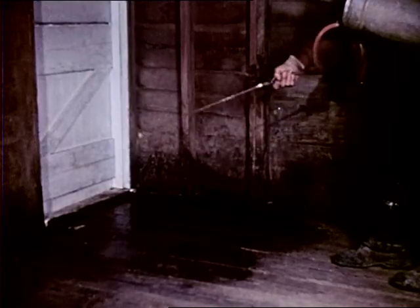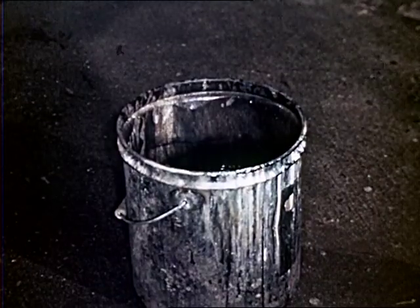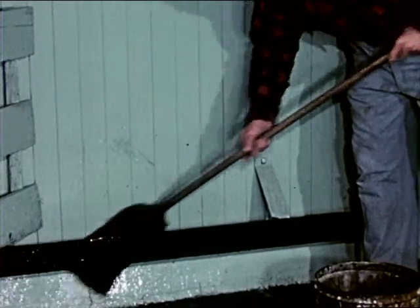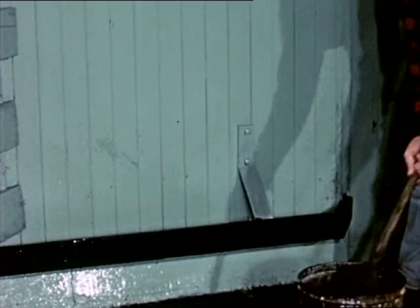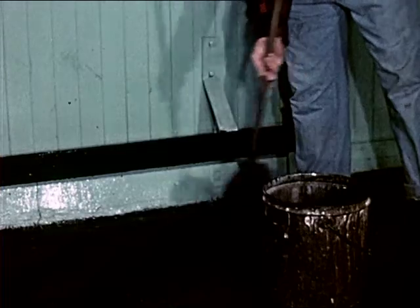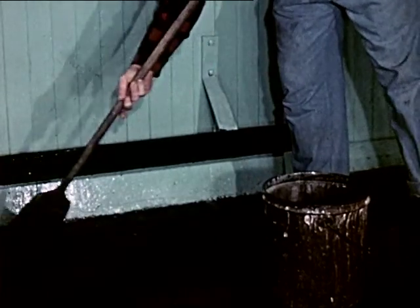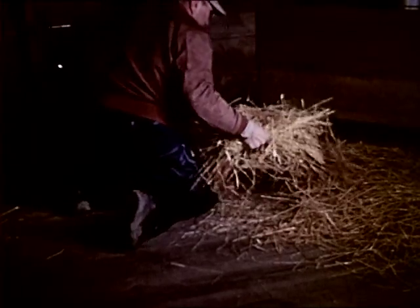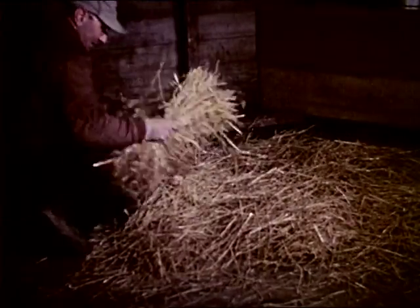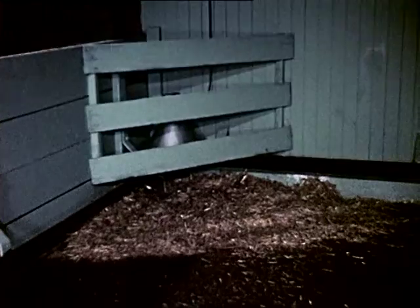Then floors and walls should be thoroughly sprayed or washed with an approved disinfectant as a further precaution against infection from disease, germs, or bacteria. Some swine men use a strong solution of lye and boiling water with which to wash walls and floors. Careful handling will avoid burning of hands and clothing. After the interior has thoroughly dried, clean, fresh bedding should be arranged for the comfort of the prospective mother and her brood.